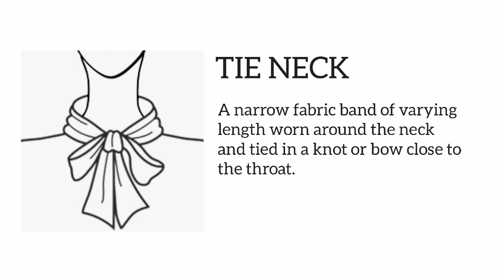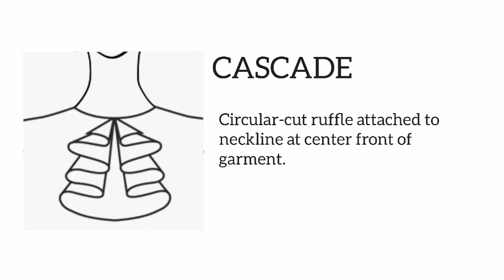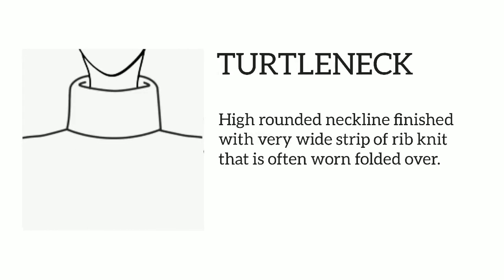Tie neck: a narrow fabric band of varying length worn around the neck and tied in a knot or bow close to the throat. Cascade: circular cut ruffle attached to neckline at center front of garment. Turtleneck: high rounded neckline finished with a very wide strip of rib knit that is often worn folded over.